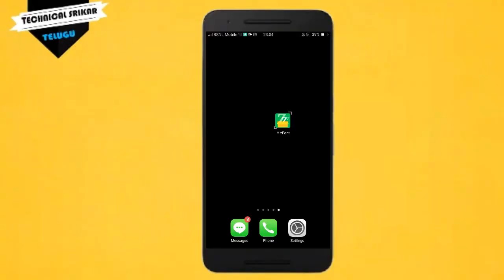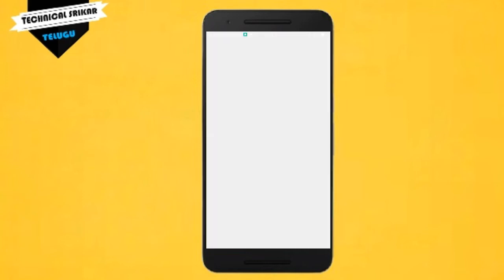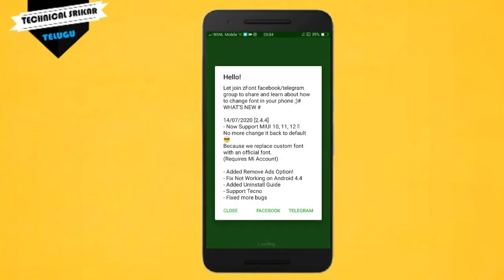Friends, I will show you the latest fonts in this video. If you have a font style, I will show you the latest fonts in this application. You will open the font in this application. You can check the download link in the description. So, check the download app in this application and open it.